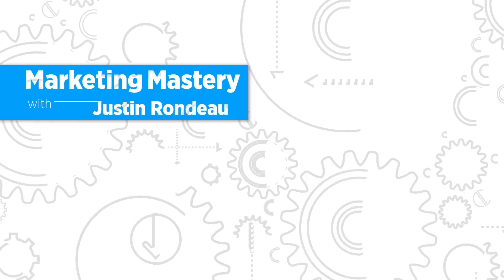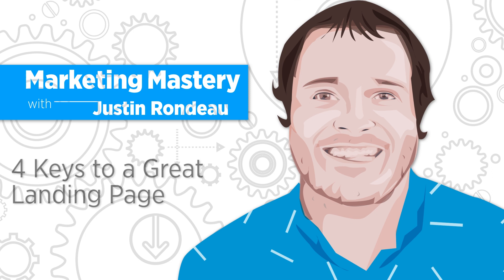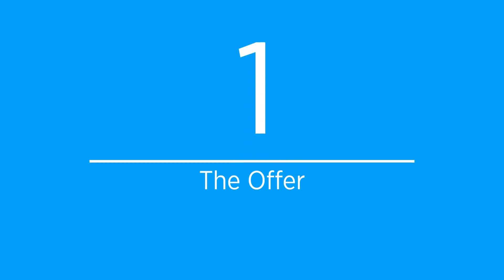Hey, it's Justin Rondo, General Manager at Digital Marketer, and today I'm going to tell you about the four landing page factors that will make or break your page. Number one: the offer.